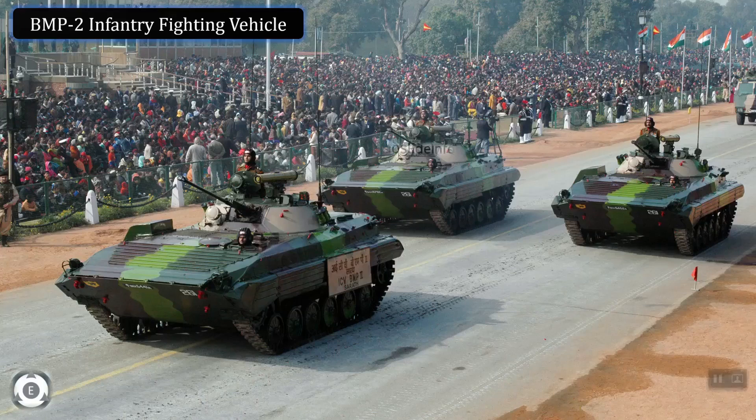Welcome back to 10 Slide Info. In this video, we would be revisiting the recent order of Indian Army for 156 BMP2 combat vehicles, which got approval by the Indian Ministry of Defense. With the futuristic Infantry Combat Vehicle project getting delayed, this approval is something which was vital for the Indian Army.